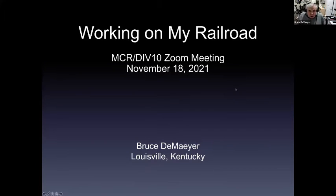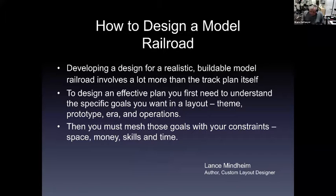My clinic for today is described in a marketing sense as working on my railroad. I'm presenting this to you guys today and I live in Louisville, Kentucky now. I asked for this special meeting to take place because this is a timely, time-sensitive clinic, and I thought if we had an extra day this would give me a chance to do it. I thank all of you for taking time out of your day to listen.